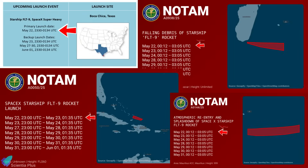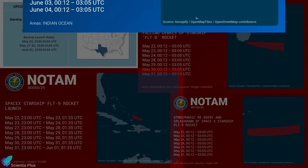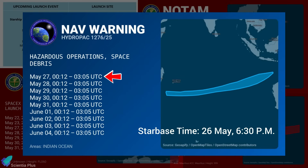Initial NOTAMs and navigational warnings suggested SpaceX was targeting no earlier than May 22 for the launch, but the recent rollback of Booster 14 altered that plan. The new tentative date is May 27, though this is still subject to vehicle readiness, weather, and FAA license.